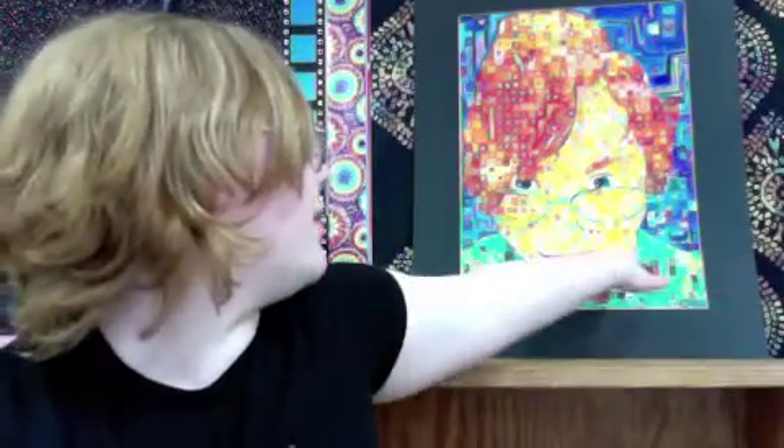My favorite thing about this project is having to make the shading. It was fun to try and create the shading in the squares to make it look realistic.